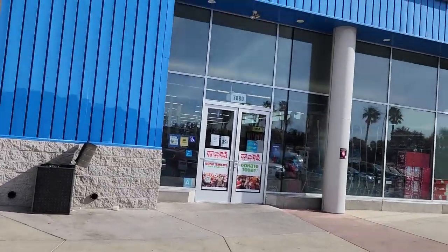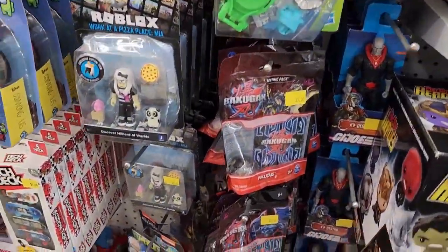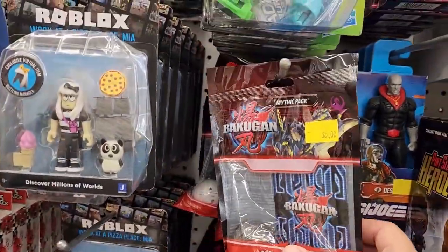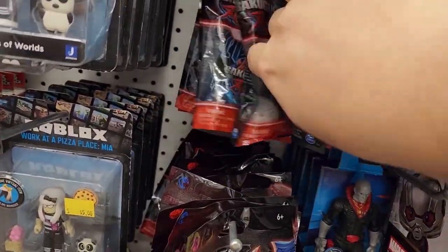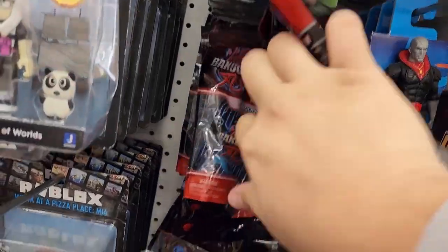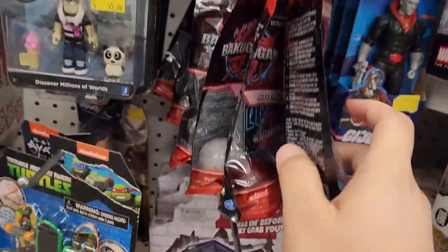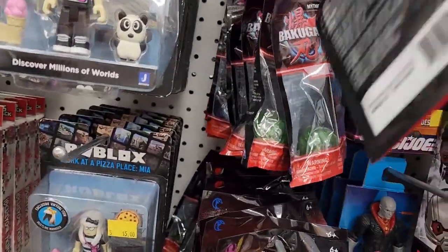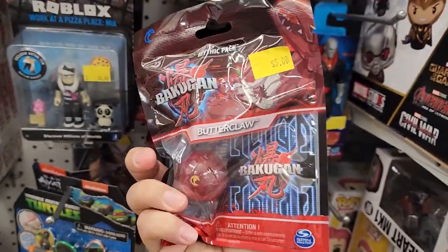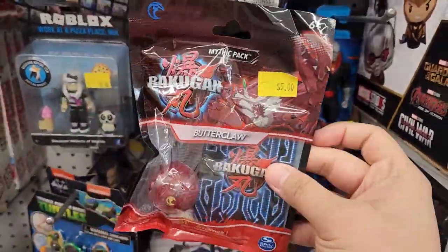Now here at Five Below, you're going to be looking at the Mythic Bakugan. They do have the Gen 3 Mythic Bakugan — they got Nilius, Ventry Drago, Trucks, and I think Octagon as well, a bunch of different ones. The one I'm actually looking for today is the Butterclaw, and they do have it, so I'm definitely taking that one because my old Butterclaw is not good.